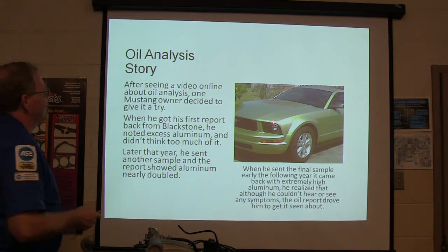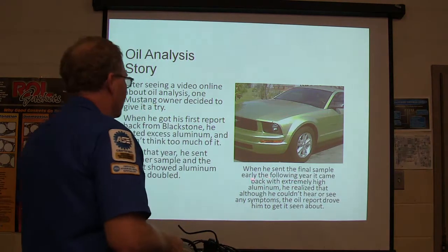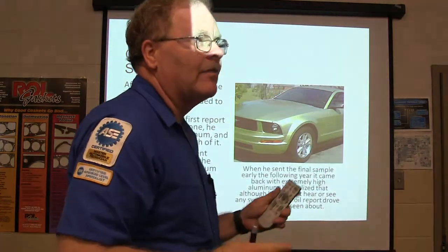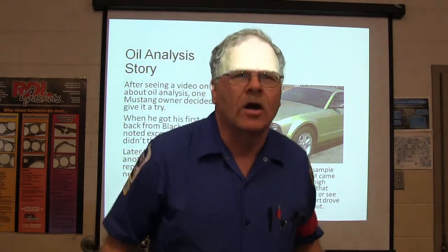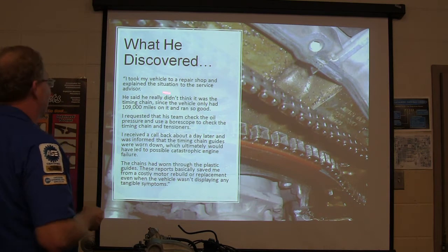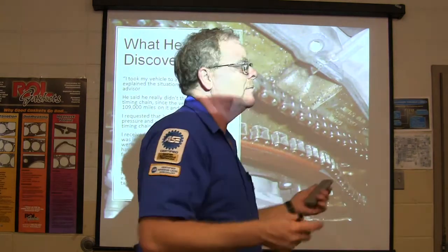Oil analysis story: a guy saw a video about oil analysis and decided to try it. His first report showed excess aluminum. He didn't think much of it. Later that year a second sample showed aluminum nearly doubled. When he sent a final sample the following year, it came back with a lot of aluminum — even though he couldn't hear or see any problems. He took it to a shop, asked them to use a borescope to look at the timing chain, and got a call back saying the timing chains were completely worn out. If it came apart the wrong way, it could bend valves and cause catastrophic engine failure — nylon wear from the chain guides was digging into aluminum.